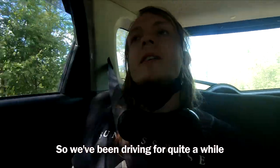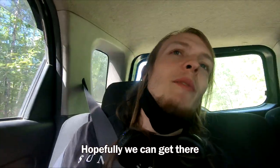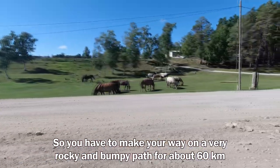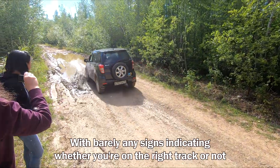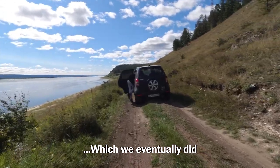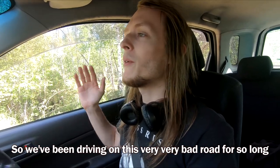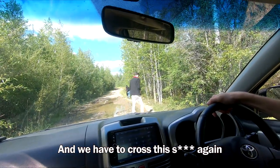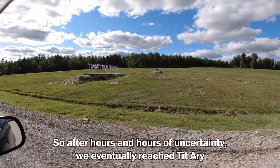We've been driving for quite a while and here's another really bumpy section. Hopefully we can get there. You have to make your way on a very rocky and bumpy path for about 60 kilometers, with barely any signs indicating whether you're on the right track or not. It's very easy to take a wrong turn, which we eventually did. We went the wrong way and had been driving on this very bad road for so long. After hours and hours of uncertainty, we eventually reached Titari.